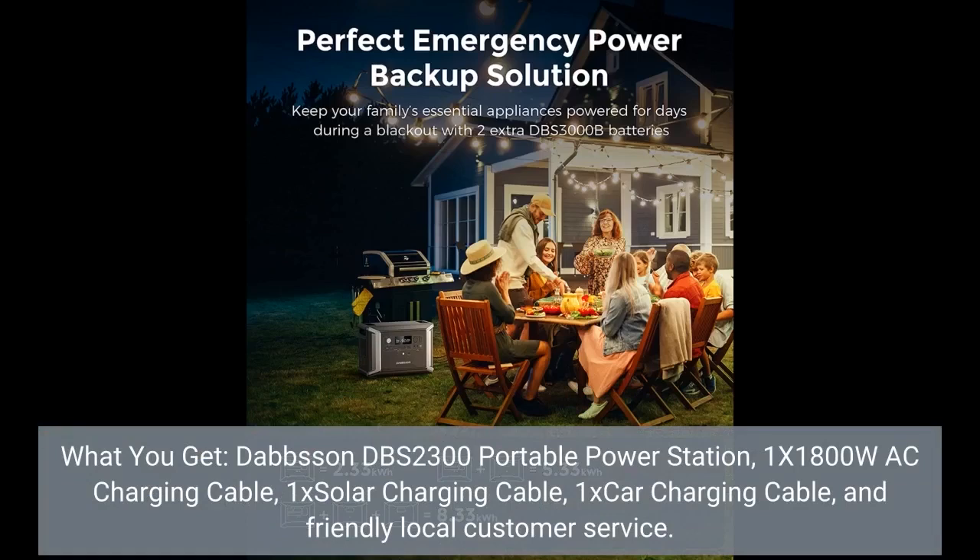What you get: Dabson DBS 2300 portable power station, 1x 1800W AC charging cable, 1x solar charging cable, 1x car charging cable, and friendly local customer service.